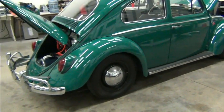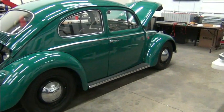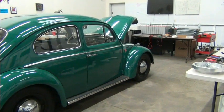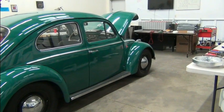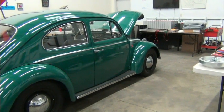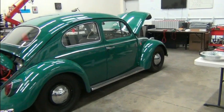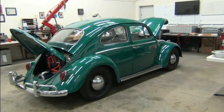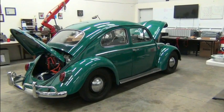It needs new hubcaps and the front bumper needs to be replaced, but beyond that it's a pretty clean little car — a very nice example of a 1964 VW Beetle. Catch you next time.